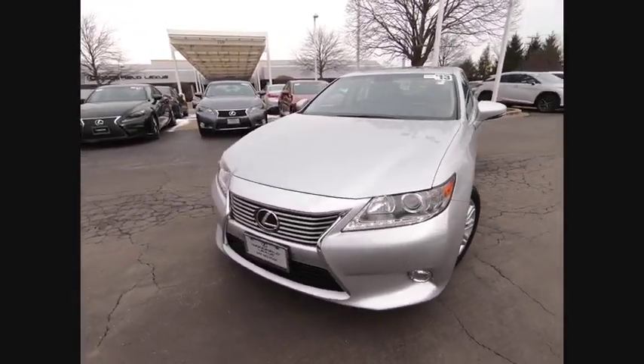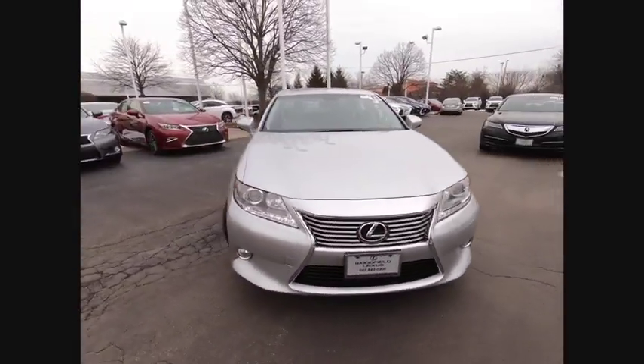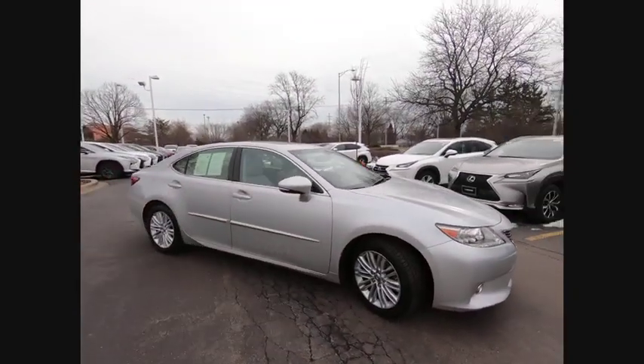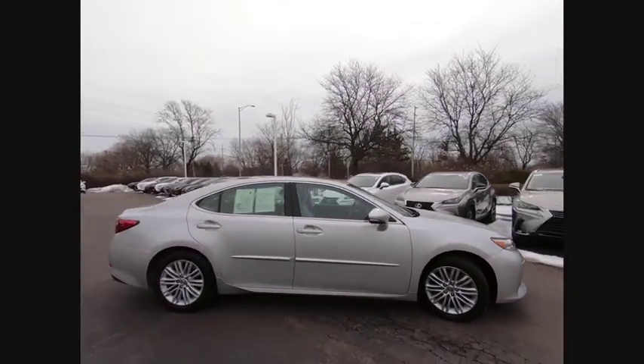Come test drive the 2013 ES350. The Lexus ES350 is a sophisticated combination of distinctive styling, luxury, and smooth performance.